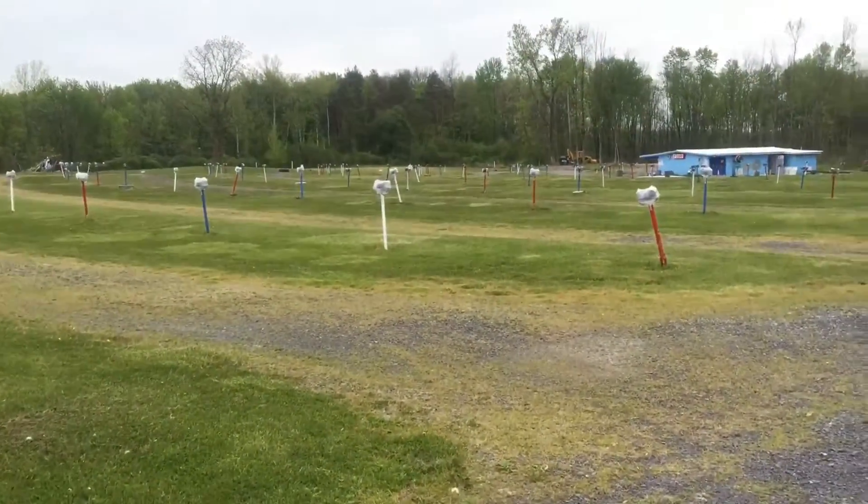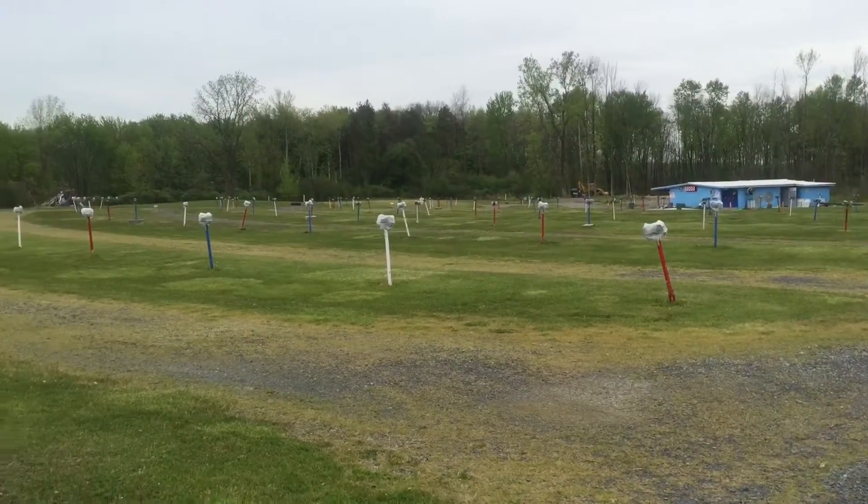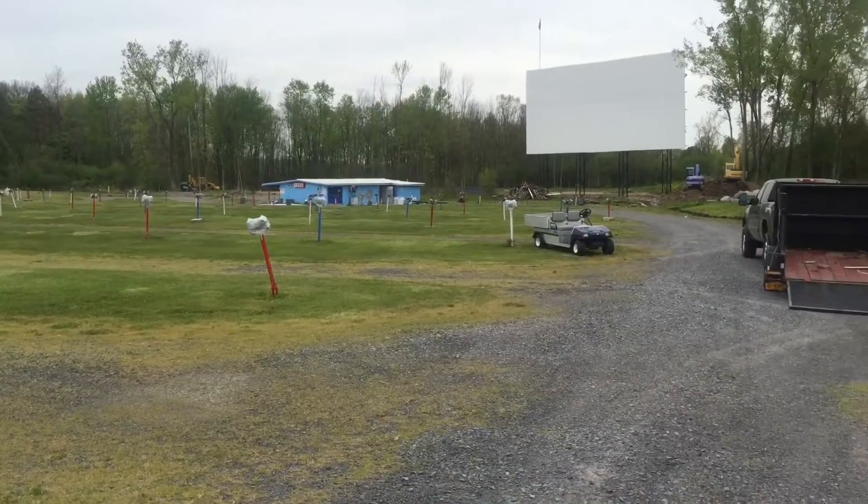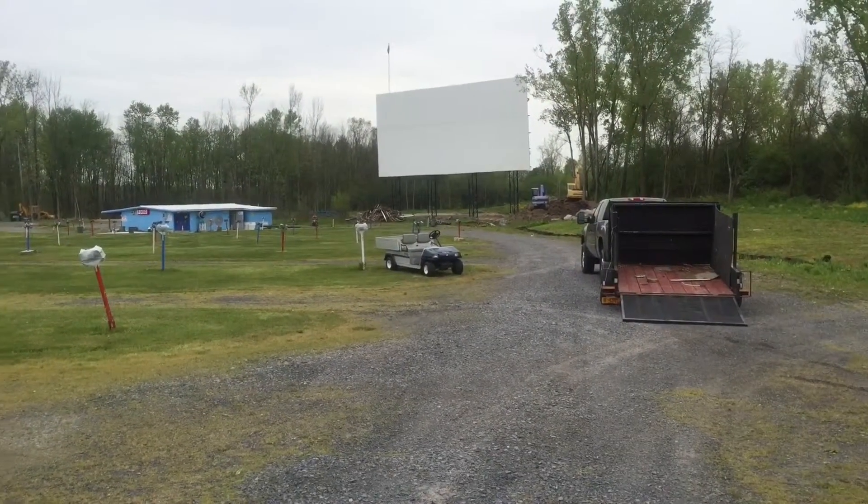Got some guy working on it right now so I'm not going to go too far back in there, but that's pretty cool. They are working on a new screen or something.